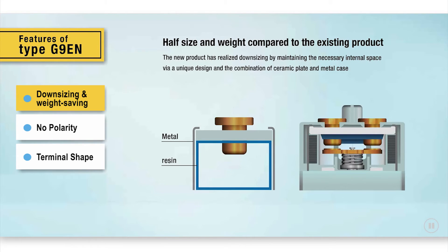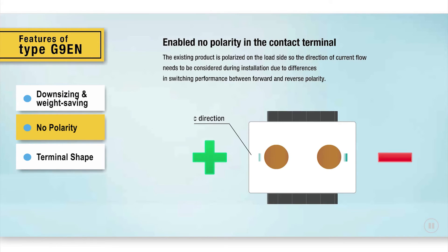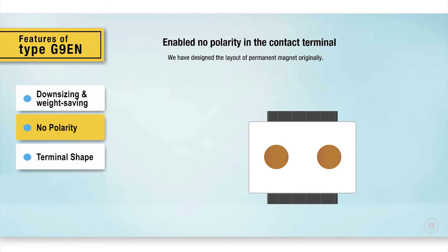The second outstanding feature is non polarization. Previous relays were polarized on the load side. The switching performance is identical in both forward and reverse polarity, so the direction of the current flow is not a consideration during installation, providing greater flexibility for layout design.